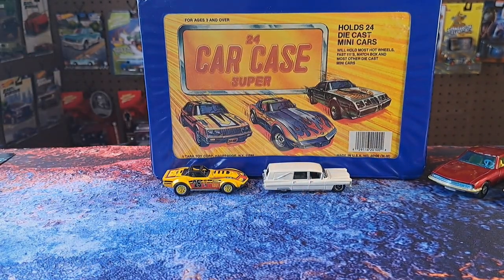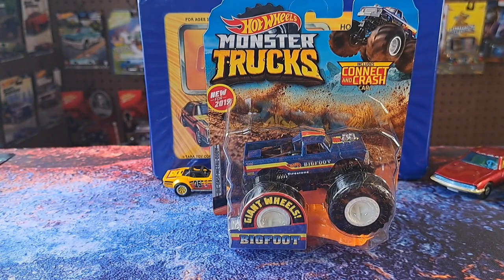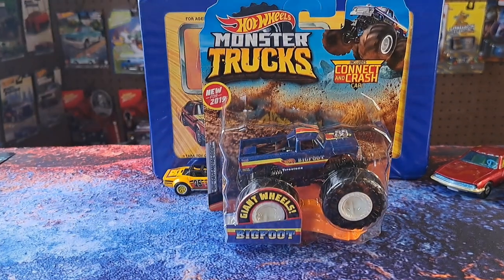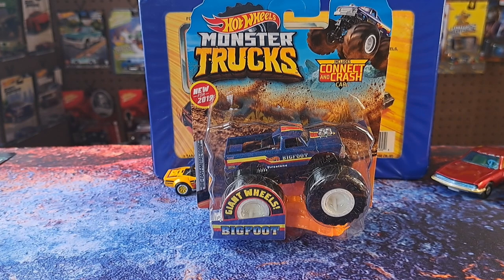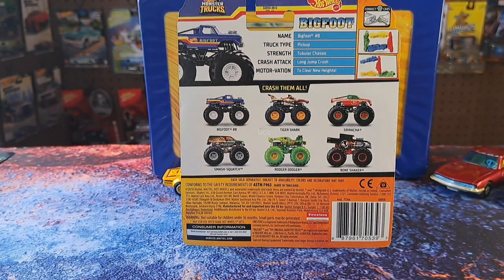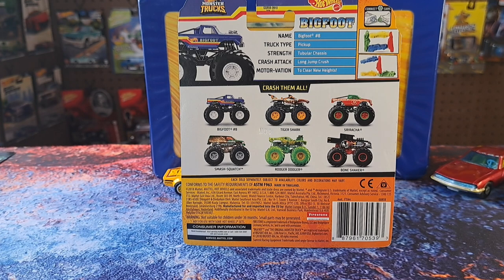We'll show you one monster truck I picked up — a Bigfoot, new for 2019 with giant wheels. I like the look of that one. I've got quite a bit of Bigfoots and I'll just keep getting them if they're different paint jobs or muddy. There's a muddy one I passed up about a year ago at Walmart that I really regret. The set came with Bone Shaker, Tiger Shark, Roger Dodger, Smash Squash, and Bigfoot Number Eight.